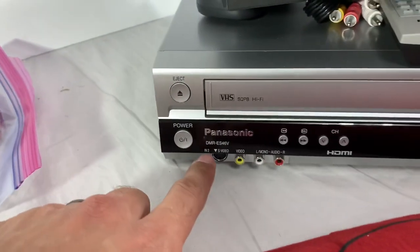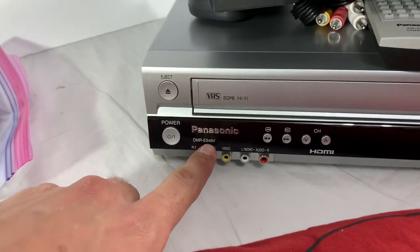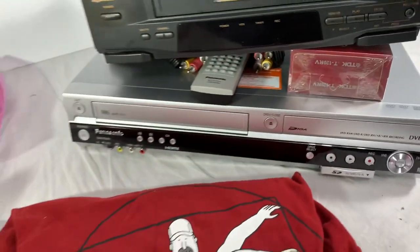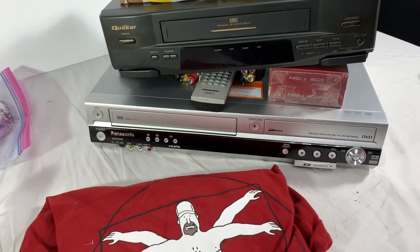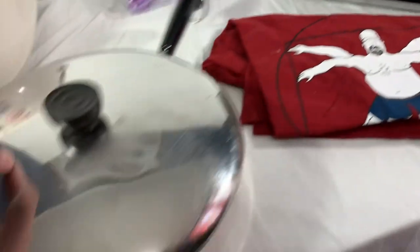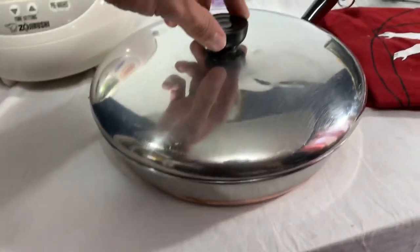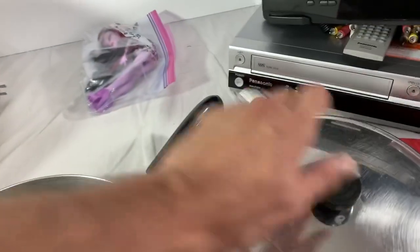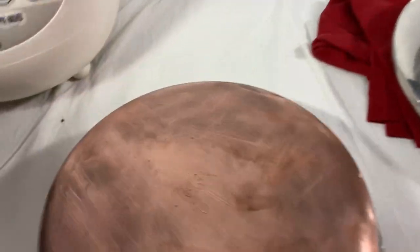We also have a Panasonic DMR-ES46B with remote and a couple of blank discs that sold for $275 shipped — we picked that up at a garage sale for $25. And last, hashtag pots and pans: this one sold for $45 shipped. It's an old Revere, rare copper bottom, made in USA as you can see on the stamp.